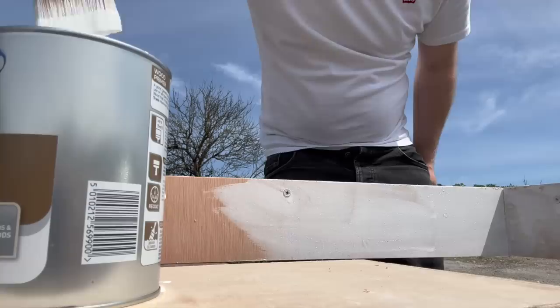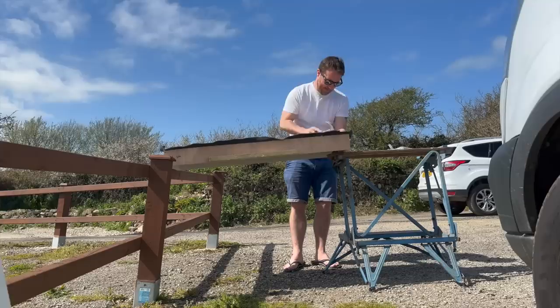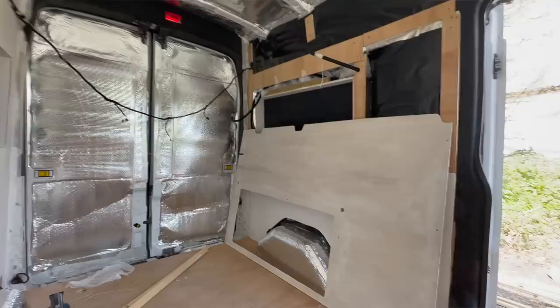I also removed the inserts, painted them off the van, and carpeted the back just so they could act as a headboard for when the bed goes in. The insert over the kitchen area just got painted completely white. I also took some of the ply lining off so I could run some conduit ready for the reading lights that I'm going to install at a later date.